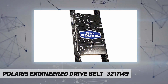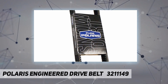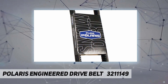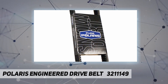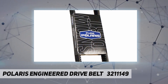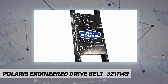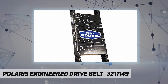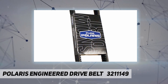Also compatible with: 2015 RGR 900 XP all options, 2015 RGR 570, 2015 Ranger Crew 900 all options, 2014 Ranger XP 900 all options, 2014 Ranger 900 Crew all options, 2014 Sportsman AC, 2014 Sportsman AC Euro, and 2013 Ranger 900 XP all options.